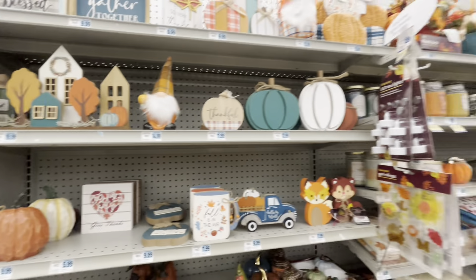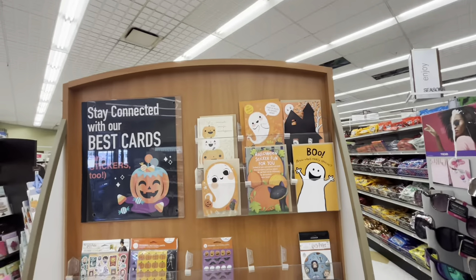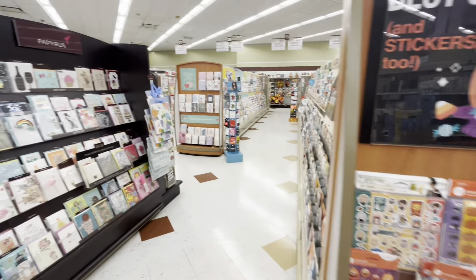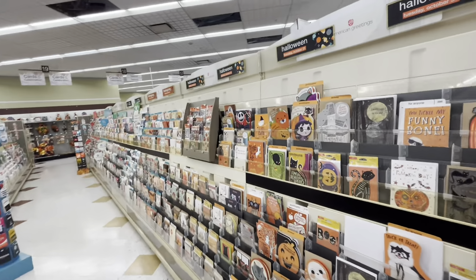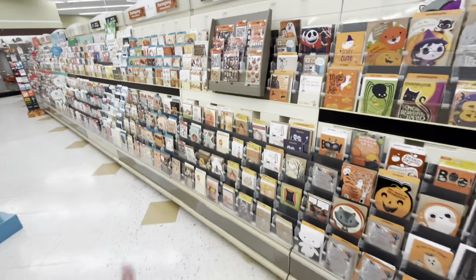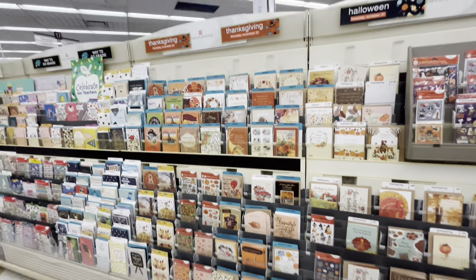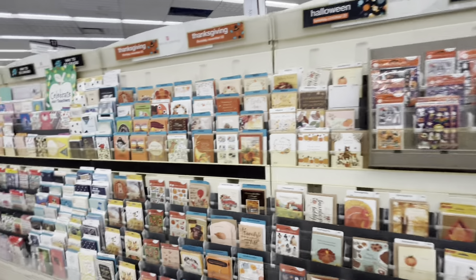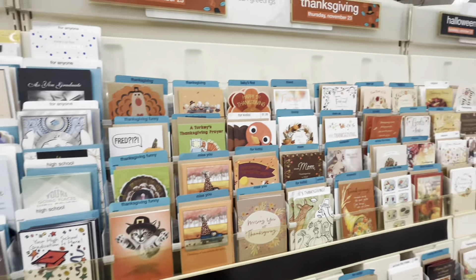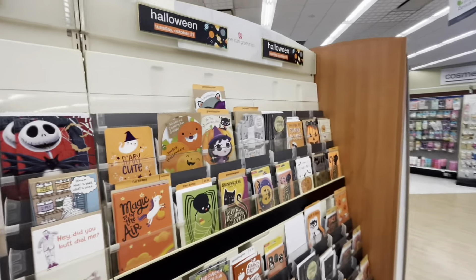But yeah, that's what they have for the holiday here at Rite Aid. They do have a few Halloween cards — super cute with some stickers. And more here — a nice selection. They also have the fall greeting cards. But yeah friends, that's it here at Rite Aid. I hope you did enjoy — if you did, hit the like button, subscribe, and we will see you in the next one. Bye bye!